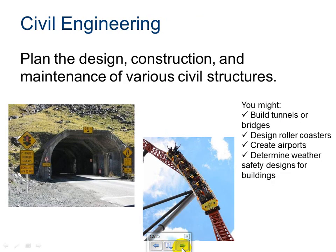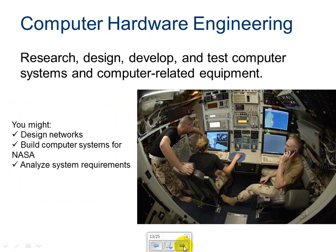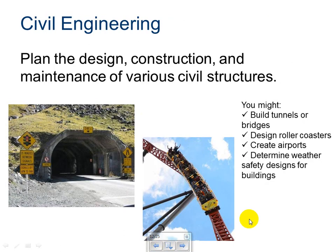Civil engineering — you plan the design, construction, and maintenance of various civil structures. A common one would be bridges and tunnels, but civil engineers can also design roller coasters, create airports, or determine weather safety designs for buildings. One other thing to note: a specialized type of civil engineer is an architect.